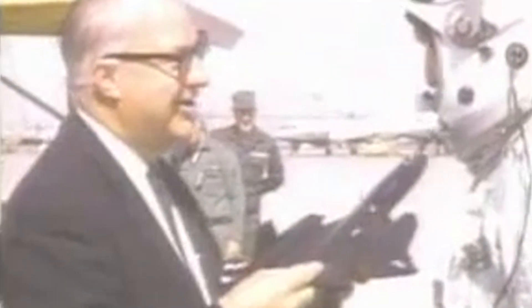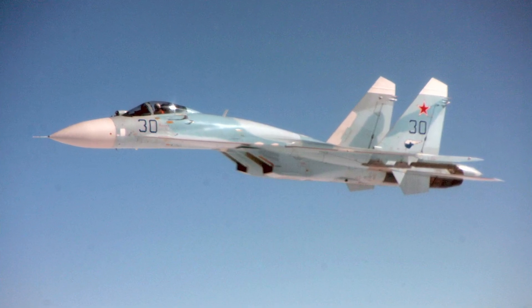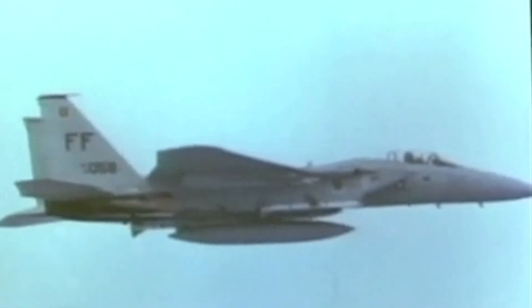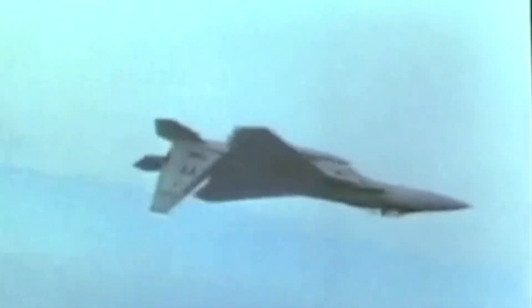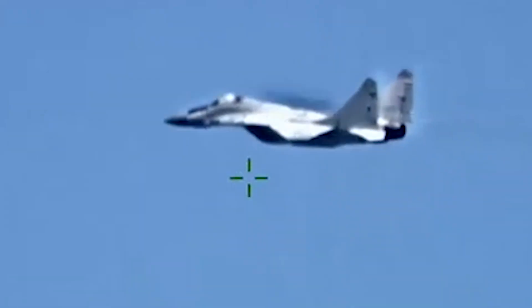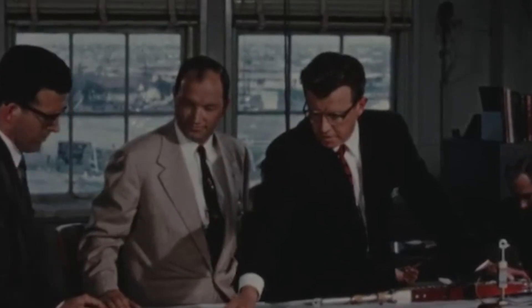In 1981, the US Air Force started the Advanced Tactical Fighter program to develop a next-generation air superiority fighter. At the time, the Soviet Union had developed aircraft like the Sukhoi Su-27 and the Mikoyan MiG-29, meant to compete with the fourth-generation fighters of the US like the F-15 Eagle. After American reconnaissance satellites caught the first glimpse of the advanced Soviet prototype fighters, discussions with US airspace companies began.